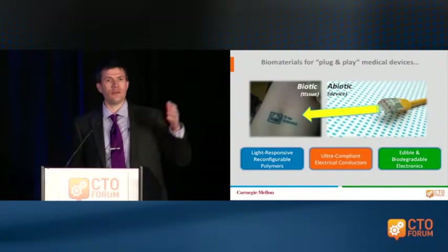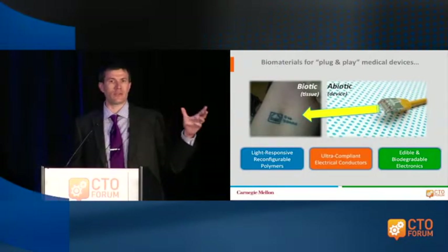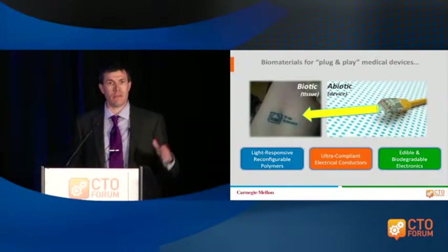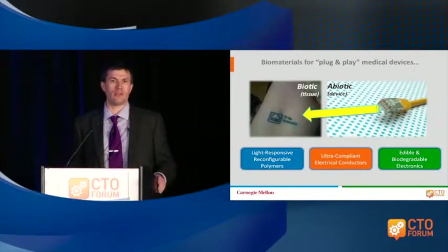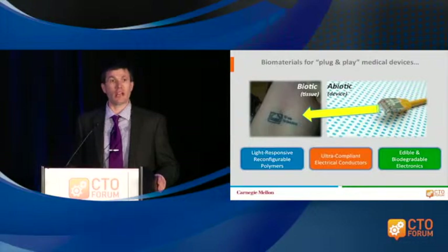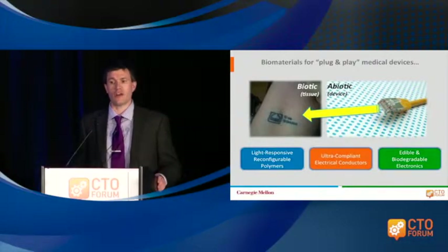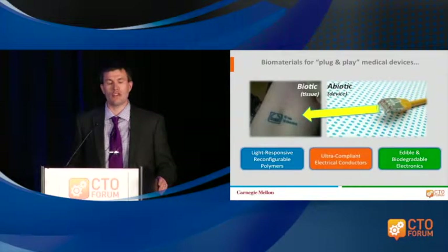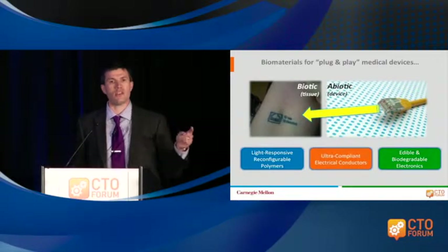The question we have is how can we integrate things like natural tissues with synthetic devices? And how do we do this in a way that's not only technologically interesting, but also medically relevant and medically important, addressing real issues in things like delivering health care at reasonable cost? What we basically do in my group is engineer new kinds of materials and interfaces to accomplish this.